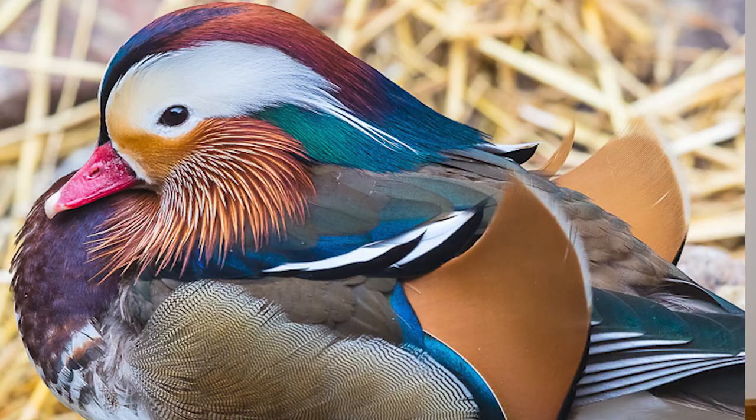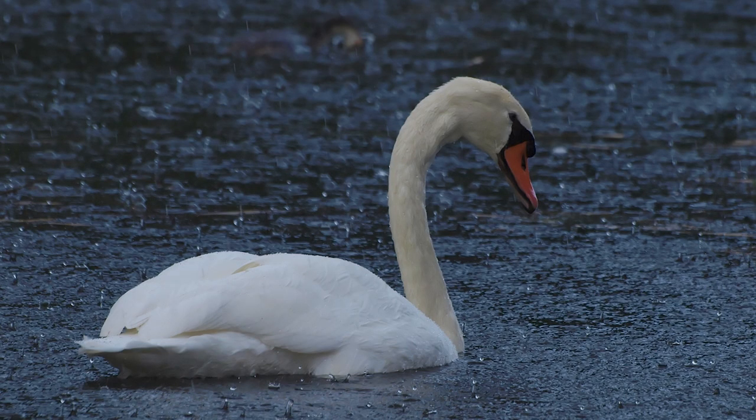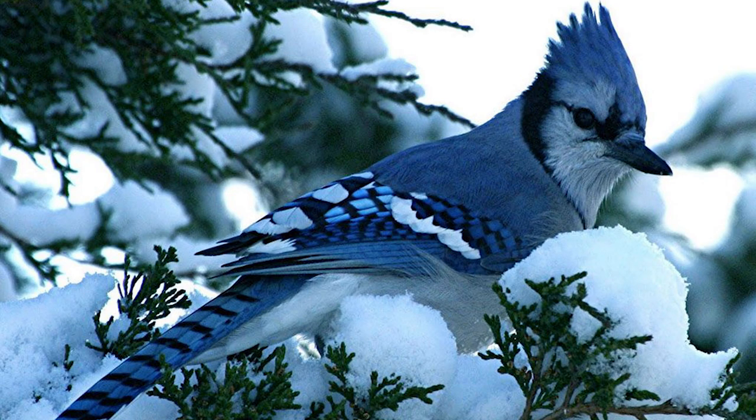Birds' feathers are used to keep them dry and waterproof, just like our ducks and swans at the Akron Zoo. Feathers also keep the birds nice and warm. If you go outside on a cold winter day you might still see birds, and they're not cold because of those feathers.